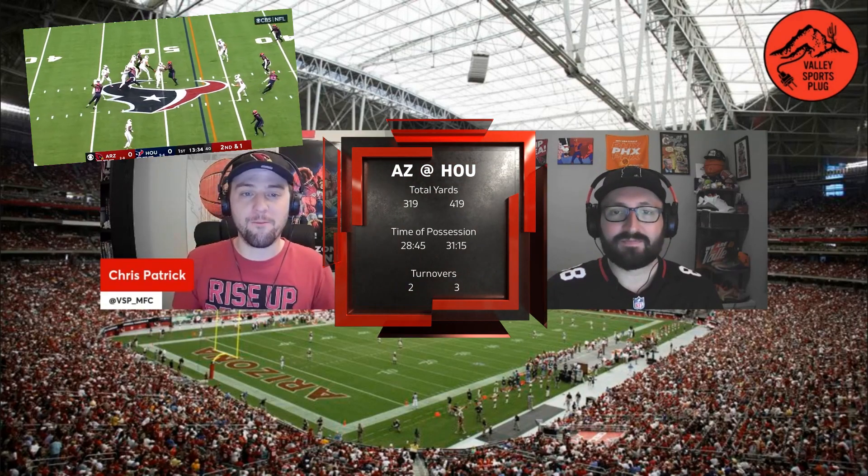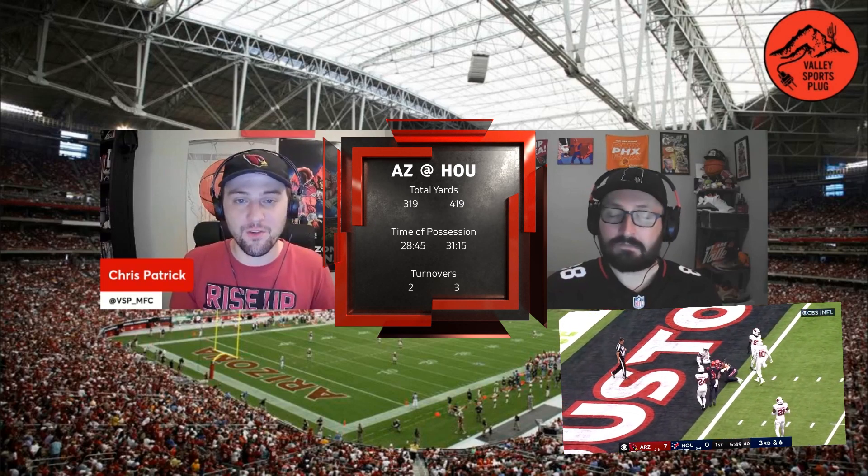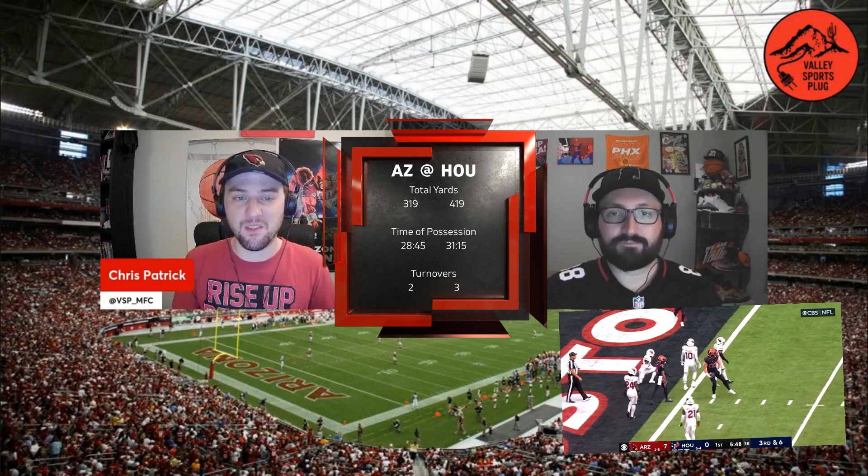The Arizona Cardinals got the scoring started early in the first quarter. Kyler Murray unloaded a 48-yard pass that found Rondale Moore in the end zone — the score 7-0 Arizona, just 92 seconds into this game. The Texans responded later in the first on a 20-yard touchdown pass from rookie CJ Stroud to veteran tight end Dalton Schultz, tying the score at 7 apiece.